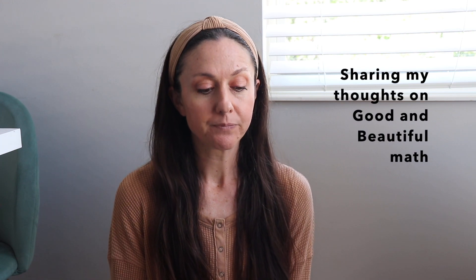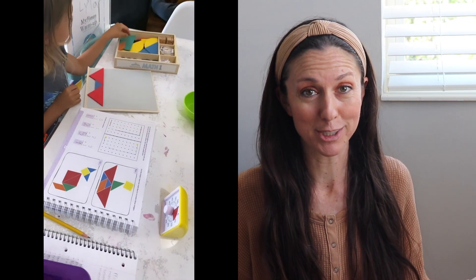With Good and the Beautiful, we got about halfway through each level — Level 1 for my first grader and Level 2 for my second grader. My first grader might have gotten a little further because some lessons were super easy and she would do two lessons a day. In general, we liked it. The lessons were short, the curriculum is beautiful, my girls really liked it — they liked the boxes with little manipulatives and were excited whenever there was a game involved.